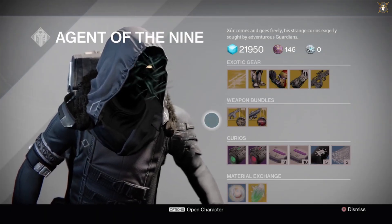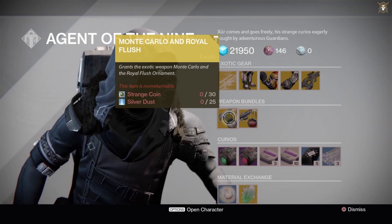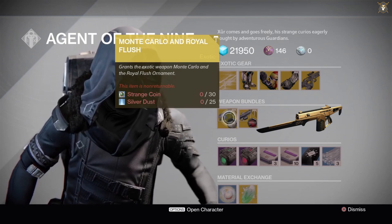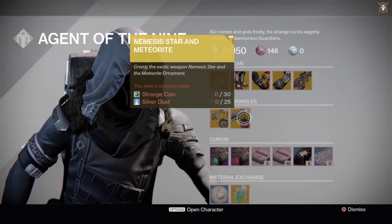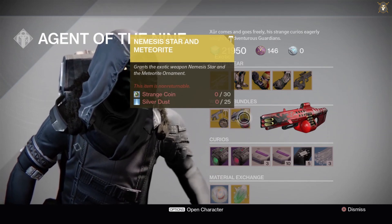His weapon bundles for this week: Monte Carlo and Royal Flush ornament for 30 Strange Coins and 25 Silver Dust — this is what that weapon ornament looks like. He's also got the Nemesis Star and Meteorite ornament for 30 Strange Coins and 25 Silver Dust — this is what that weapon ornament looks like.